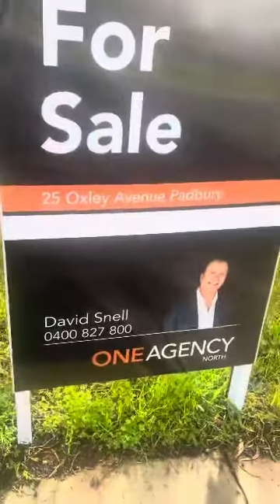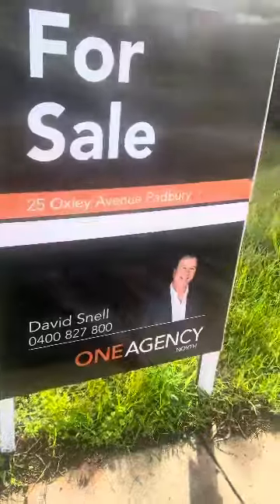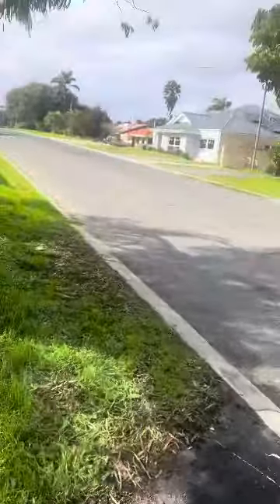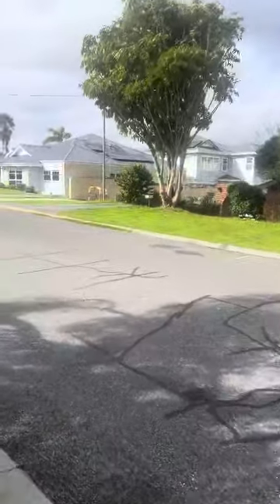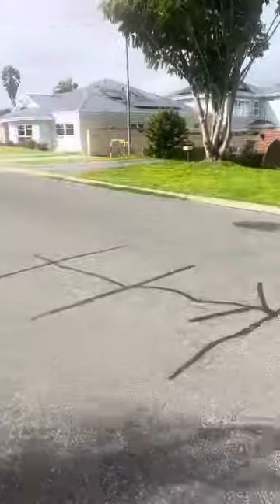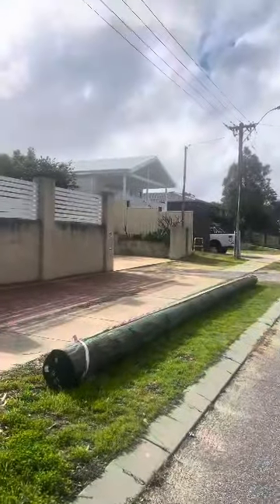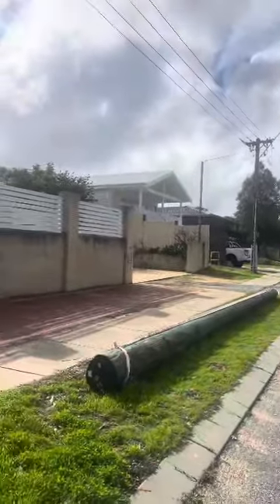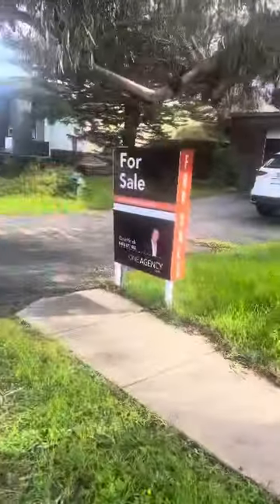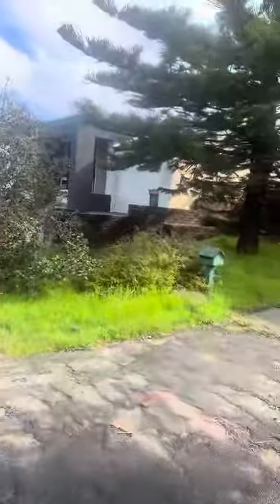Hello, I'm David Snell and welcome to 25 Oxley Avenue in Padbury. This is the front of the home that is available for sale. There are some terrific new developments in the street — a subdivision of two across the road, which this property can also be subdivided. It could be like the home a couple of doors away that has been restored and is now worth $1.3 million. Next door is a new home that has also just recently been completed.